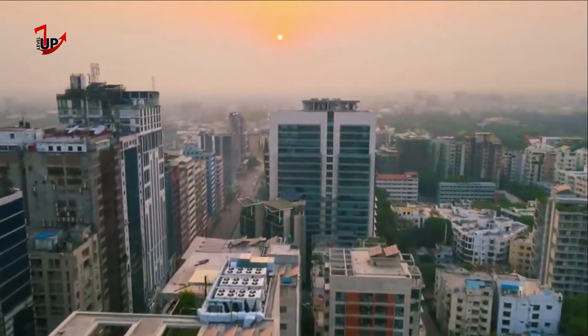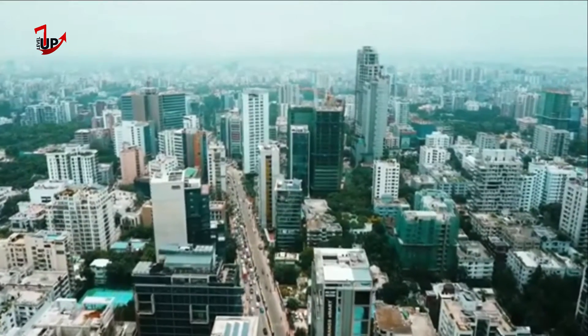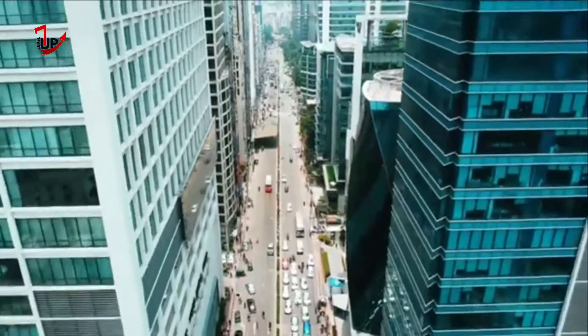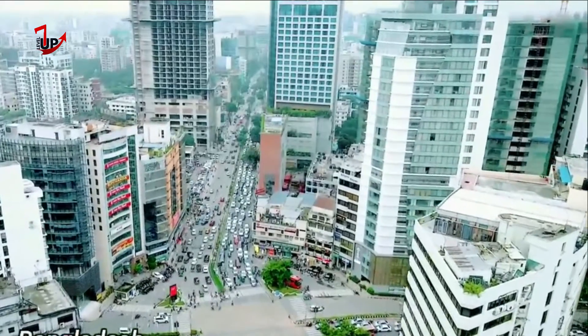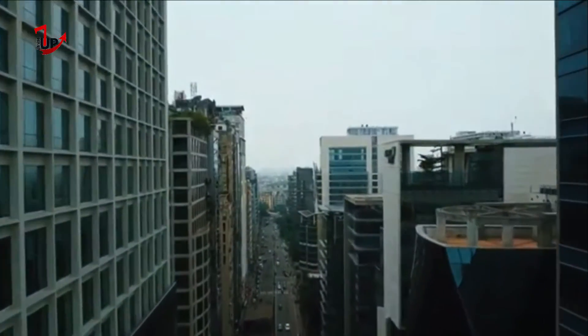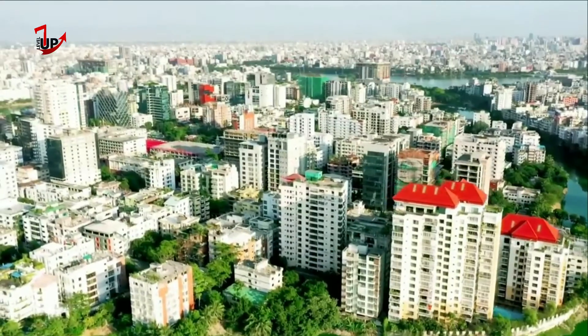Although there is no universally accepted definition of a skyscraper, they are generally defined as being at least 100 meters, or 330 feet, in height. A 100-meter building can have as many as 50 stories depending on its structure, but a residential tower of that height is usually about 30 stories tall. At present, there are around 20 commercial skyscrapers in Dhaka that fit the description.